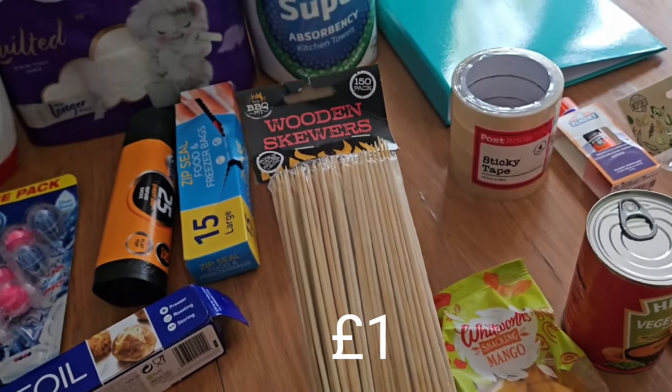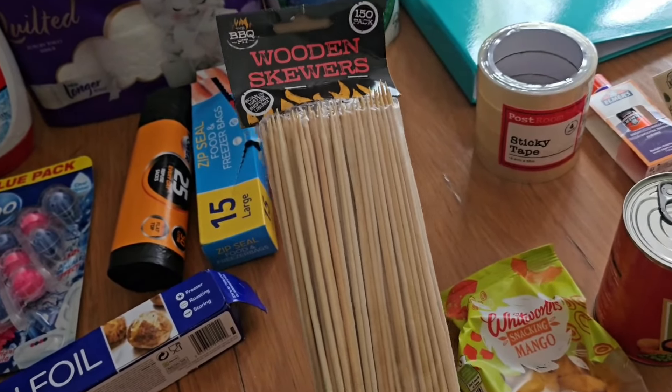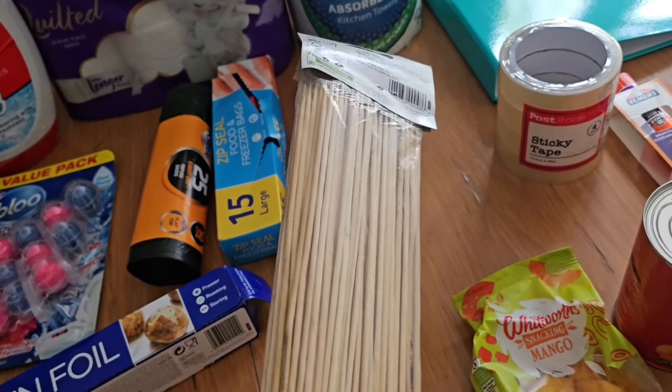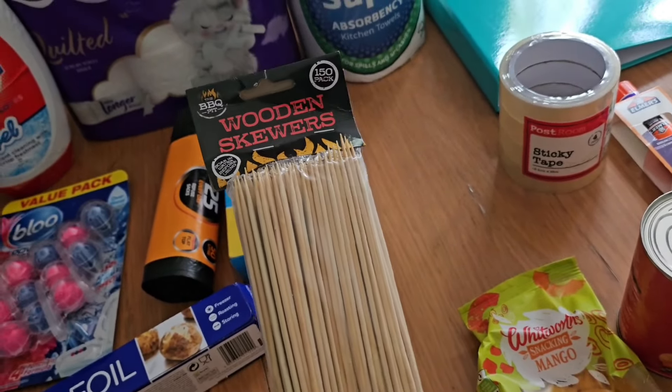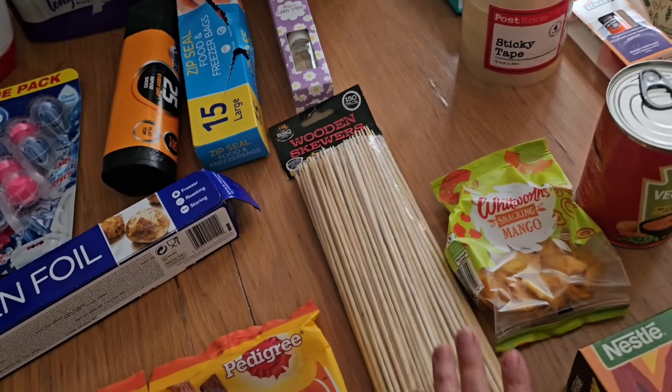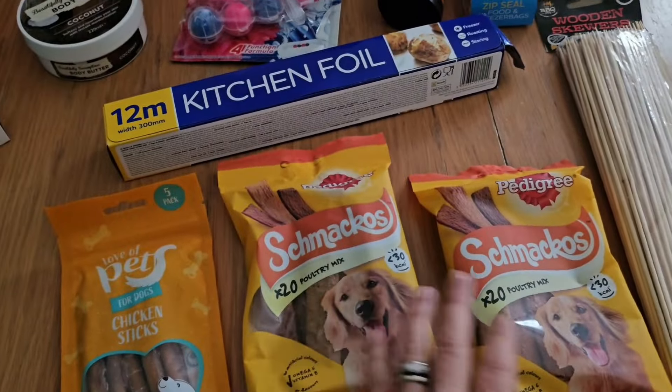I also got some wooden kebab skewers. I thought I'd get them now so if we want to have kebabs for dinner we can, and also when it gets warmer and we have barbecues I'd like to make my own skewers. You get loads in there — 150 — so they were really good value.